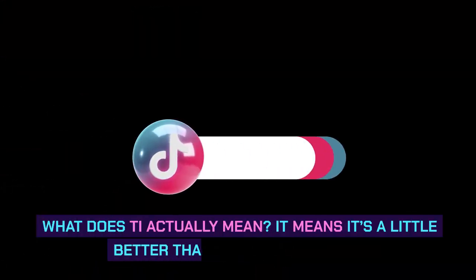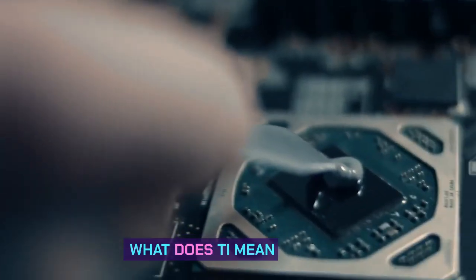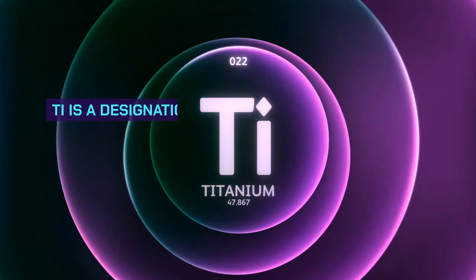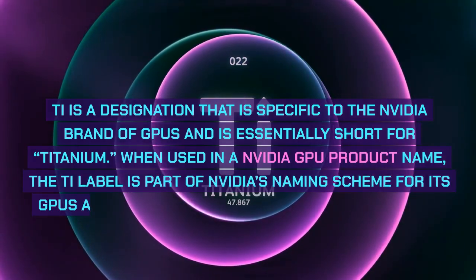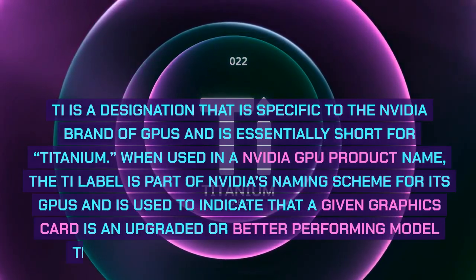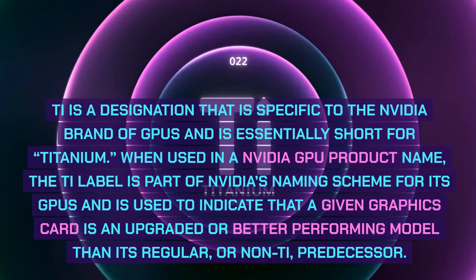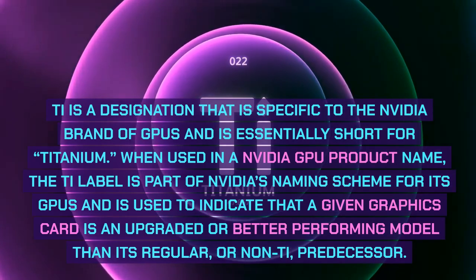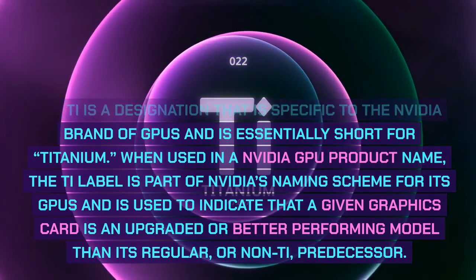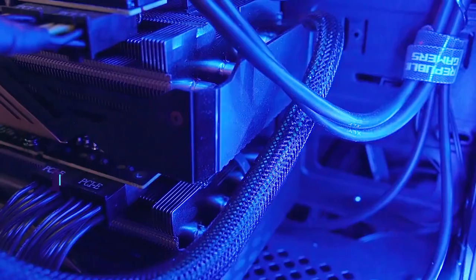What does T actually mean? It means it's a little better than the one without it. T is a designation that is specific to the NVIDIA brand of GPUs and is essentially short for titanium. When used in an NVIDIA GPU product name, the T label is part of NVIDIA's naming scheme and is used to indicate that a given graphics card is an upgraded or better performing model than its regular, or non-T, predecessor.